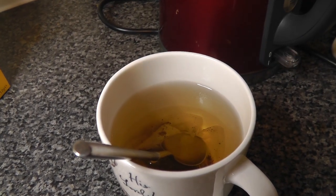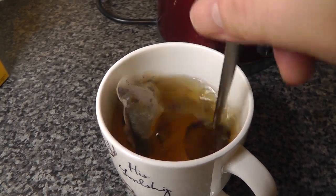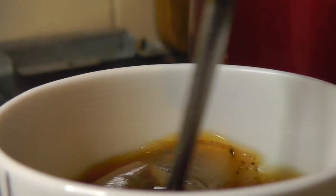When the water hits the bag, it's light in colour and takes a minute or so to reach full tea potency. Try saying that when you're drunk.